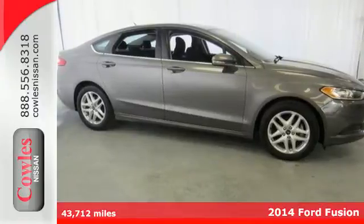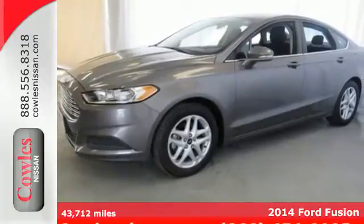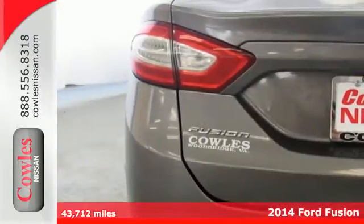It's a 2014 Ford Fusion. This mid-size sedan embraces fuel efficiency. It has a unique look with athletic lines and a sleek silhouette.